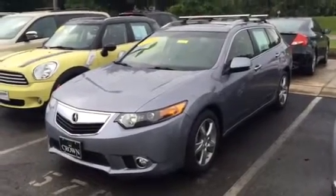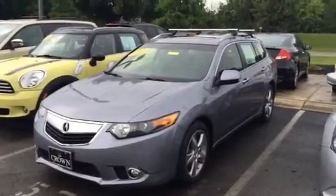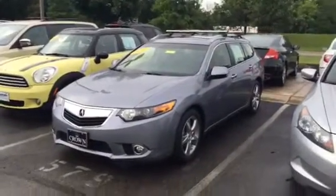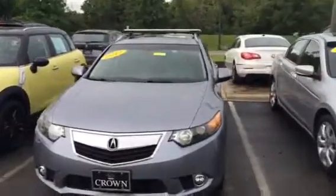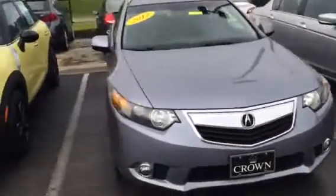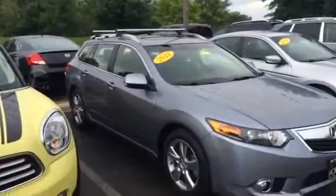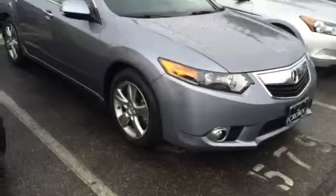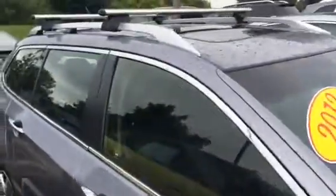Good morning, it's Michael here at Crown Mercedes-Benz in Dublin, Ohio. We spoke yesterday on the 2012 Acura TSX wagon. Very nice car, kind of a bluish gray color, very pretty color. It has the roof rack on the top with the rails. Very clean car, great shape. Hope you're having a nice day — a little rainy here today.